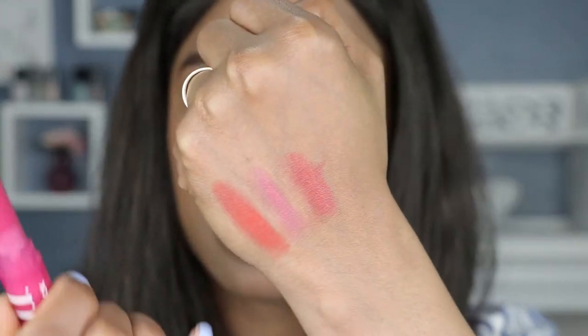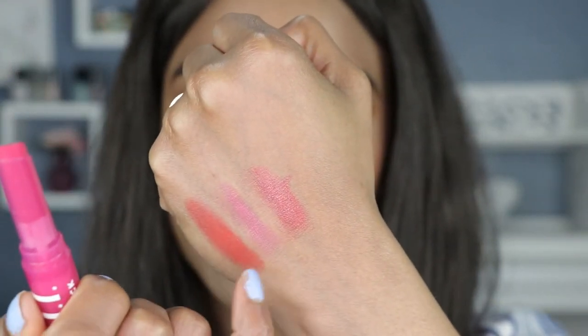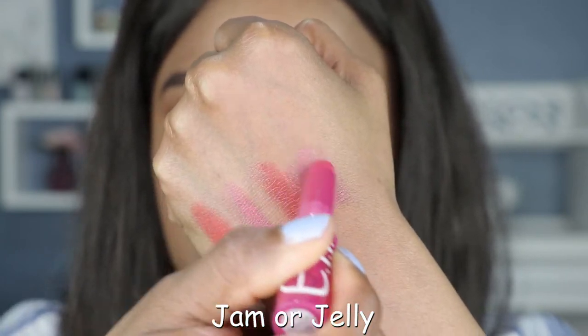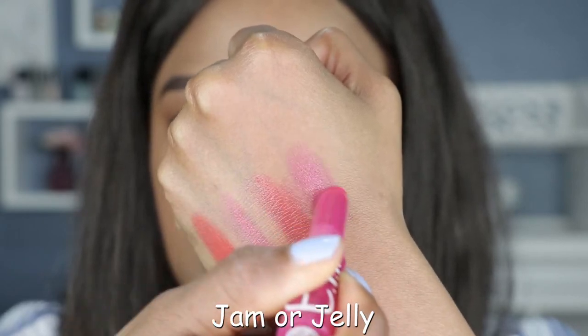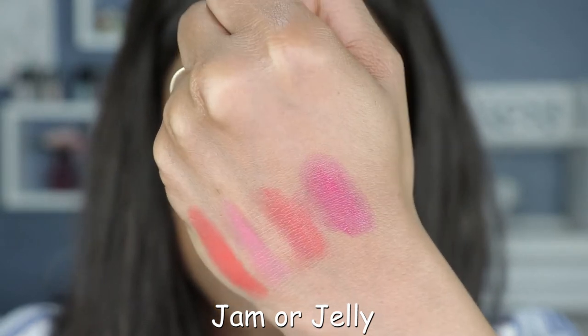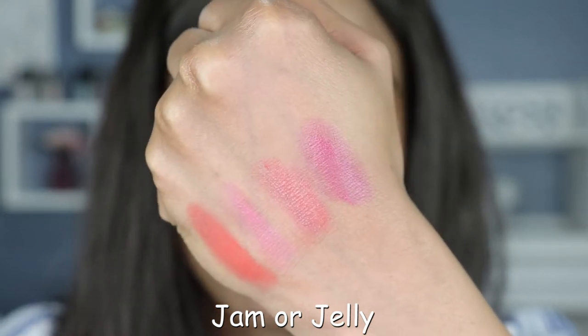Moving on to our fourth shade — this one is called Jam or Jelly. As the name describes, it's a more purple shade. I had to clean up my swatches because they were all getting mixed up, so I carefully swatched this one. Purple, as I've said time and time again, is a universally flattering shade, and this one is so perfect.